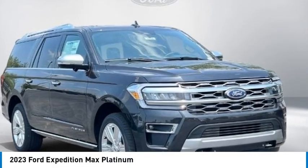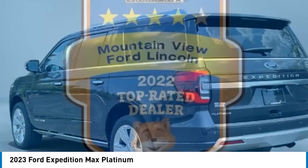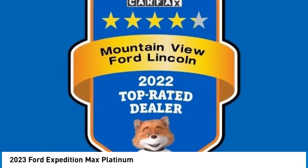Take a ride in the 2023 Expedition. Powerful, controlled, resourceful. Expedition.